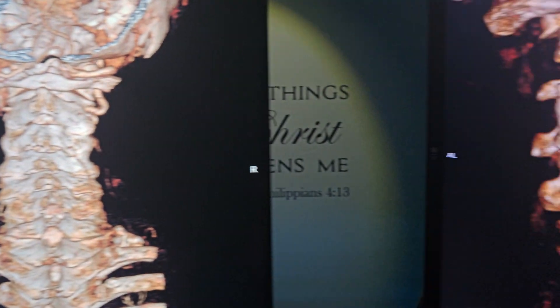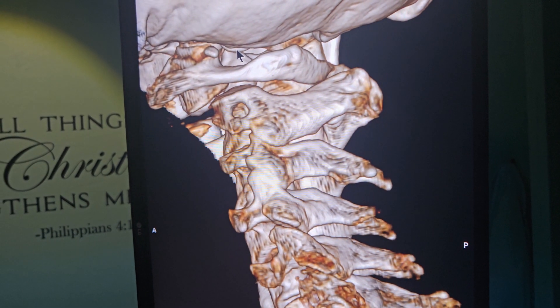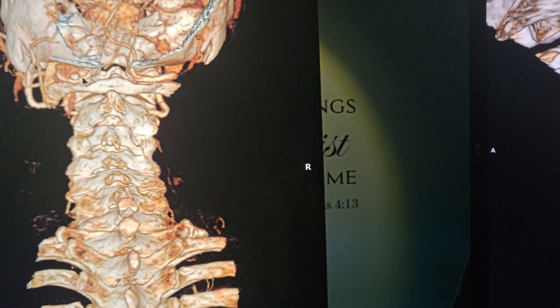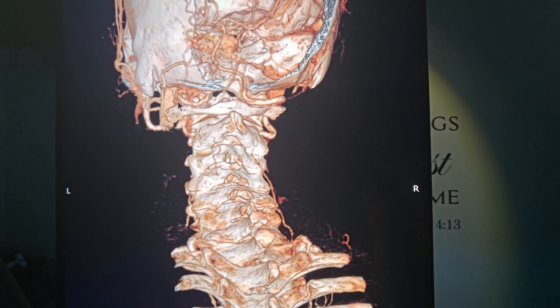When you turn your head the other way, it doesn't move so much. There still seems to be plenty of room on that side, and the left vertebral artery doesn't have that extra branch — although it does look like it's taken a hit. Look how withered it is.